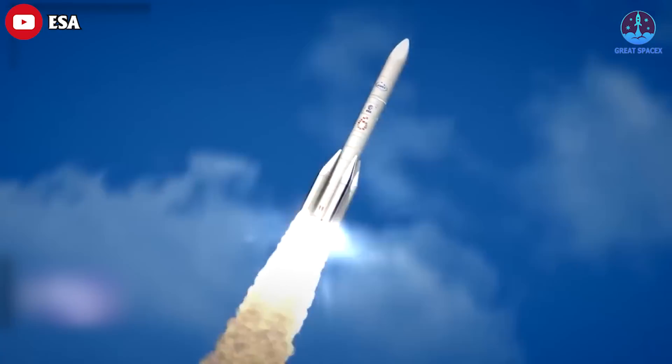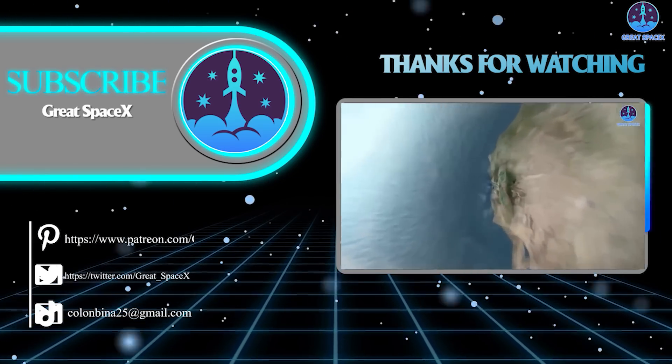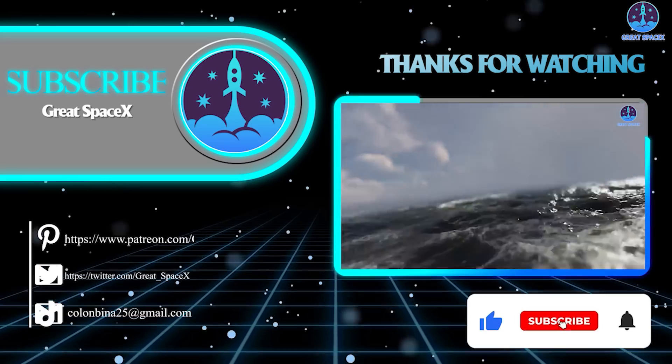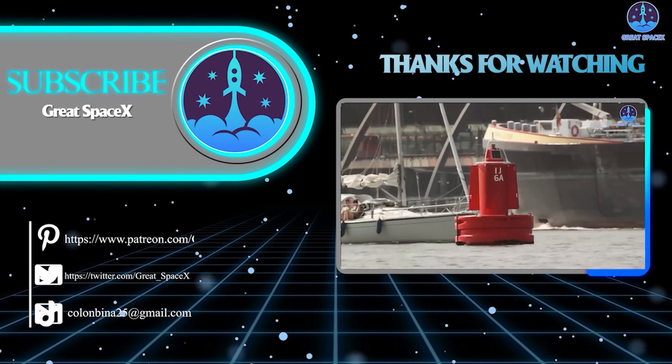And that's about it for today's episode. Thank you so much for watching. If you enjoy what my team and I are doing, you can become a patron through our Patreon link in the description below. This is Kevin from Great SpaceX, and we'll see you soon.